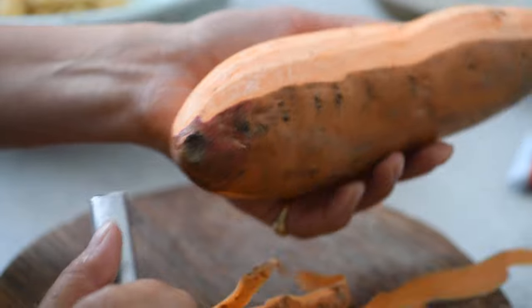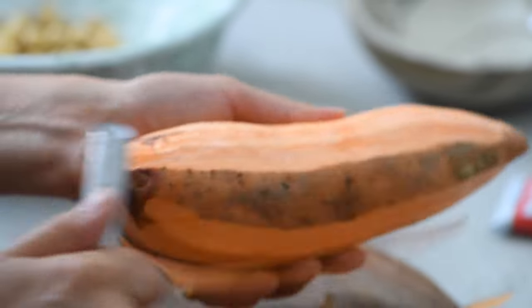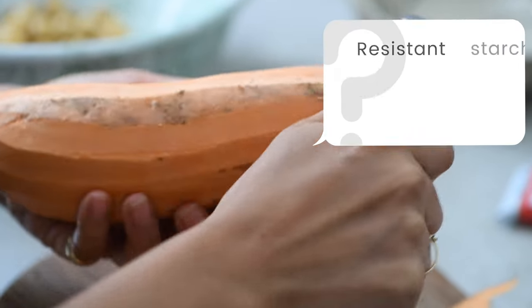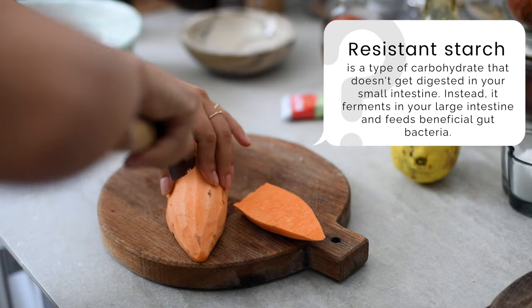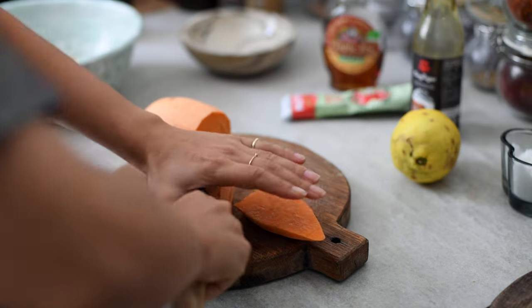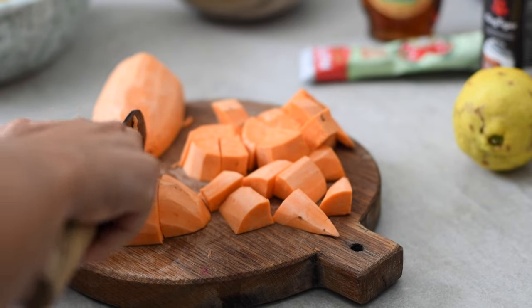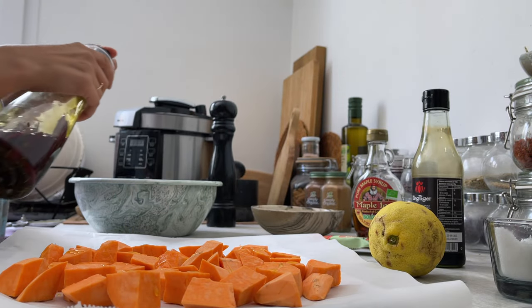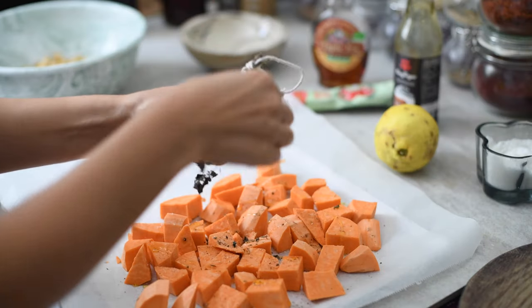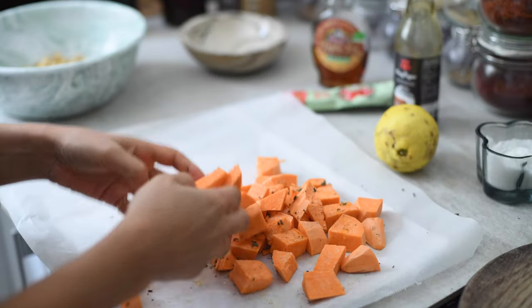Roasting is a great way to prep food, and you can use the oven for different items at the same time. Today I'm roasting sweet potatoes to add some resistant starch. Peel or don't peel — it's up to you. When I get organic sweet potatoes I leave the skin on for more nutrients. Cut the potato into small cubes, transfer onto a baking sheet, drizzle with olive oil, and season with dried oregano, salt, and pepper.